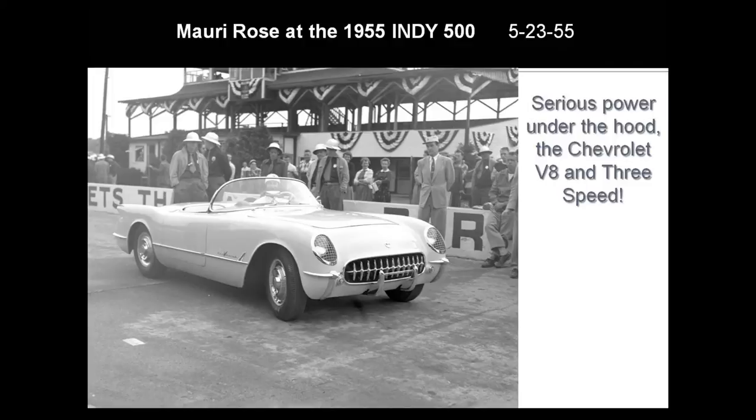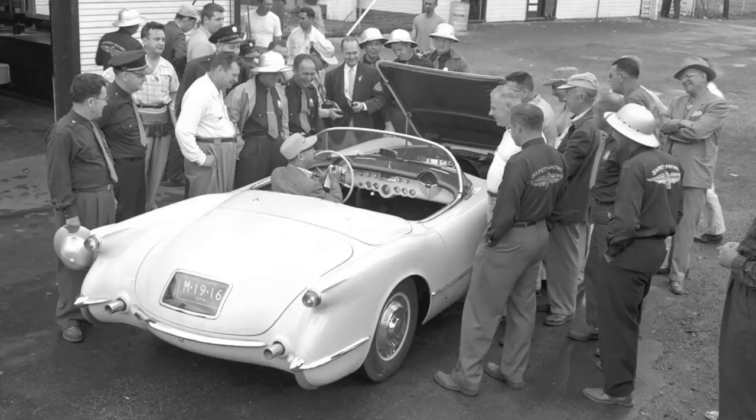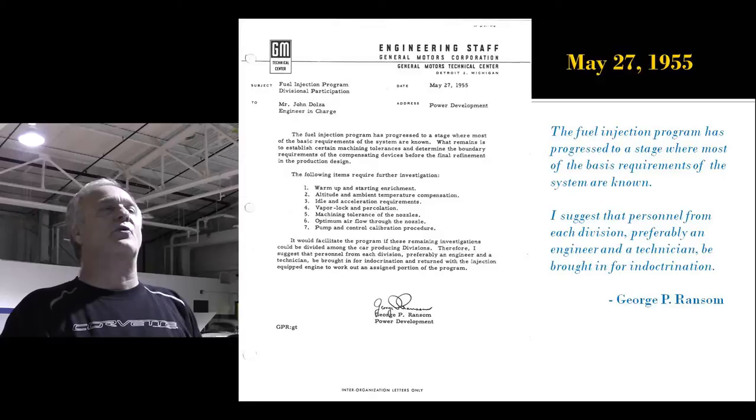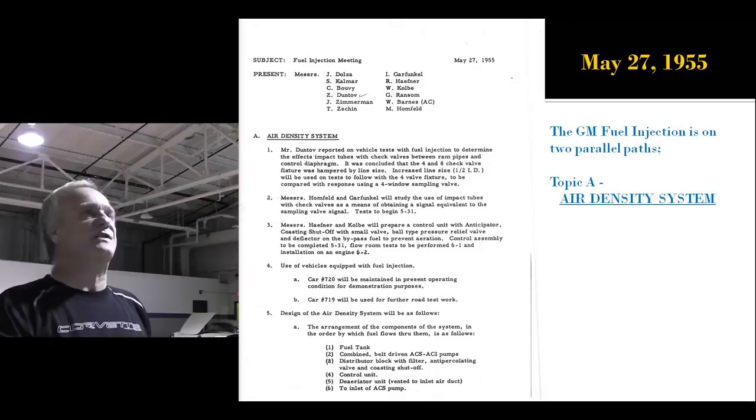Meanwhile, Maury Rose takes a V8 three-speed Corvette to the Indy 500, demonstrating it to all the officials and anybody who wants to see burnouts with a three-speed Corvette. Here's Maury with his pipe in hand.